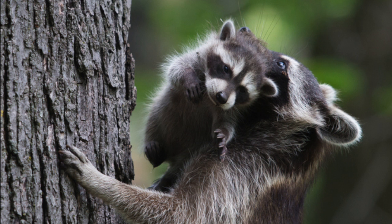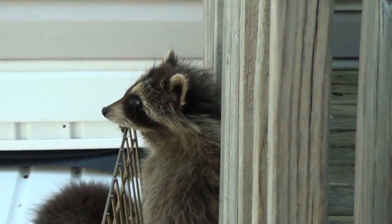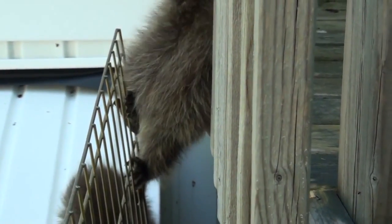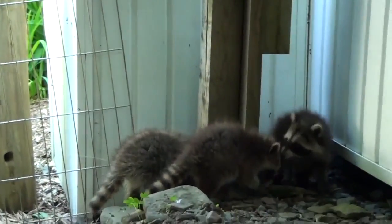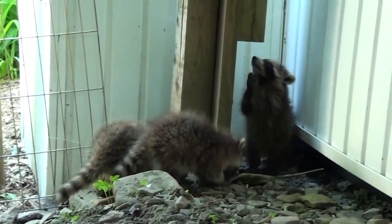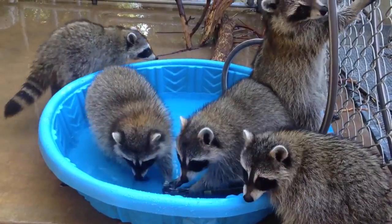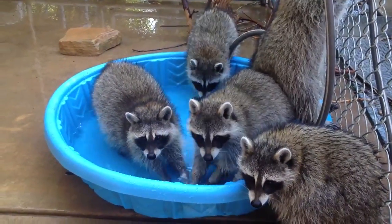Raccoons typically give birth in spring, but it is not uncommon for them to have babies or kits before or after the spring season. Most females begin reproducing around 1 year of age and give birth to 1 litter a year of about 4 kits on average. The gestation period is approximately 65 days. When the mother is close to giving birth, she will find a solitary place to den, where the babies typically stay with the mom for 8-10 weeks.